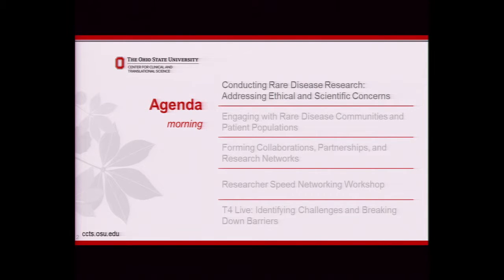We're going to start off with conducting rare disease research, addressing ethical and scientific concerns, and an overview of rare disease research and some of the challenges that come along with that. Then we'll focus on engaging with rare disease communities and patient populations, followed by forming collaborations, partnerships, and research networks. Then we will have a researcher speed networking workshop, which we hope you will find useful in meeting your peers and finding a collaborator.